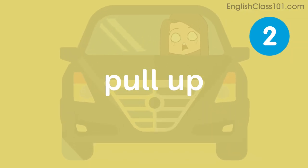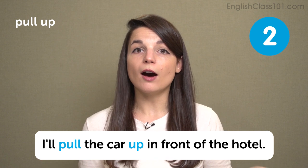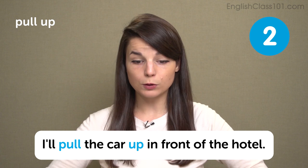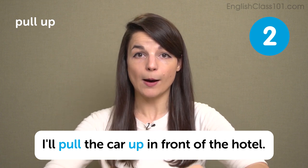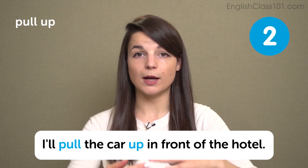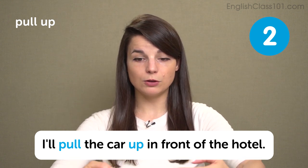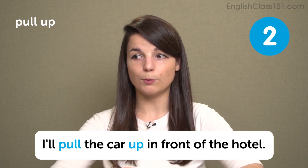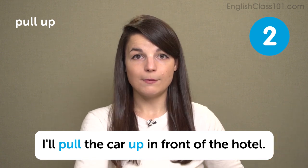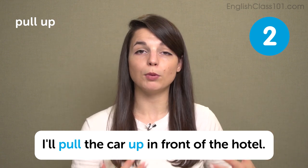The next phrasal verb is pull up. In this sentence: I'll pull the car up in front of the hotel. We usually use this when we want to slowly drive and then stop at a location. For example, at a stoplight we would say pull up to the stoplight. It means to slowly drive to a place and then stop. Pull up next to the mailbox or pull up next to my house — slowly drive and then stop at that place.